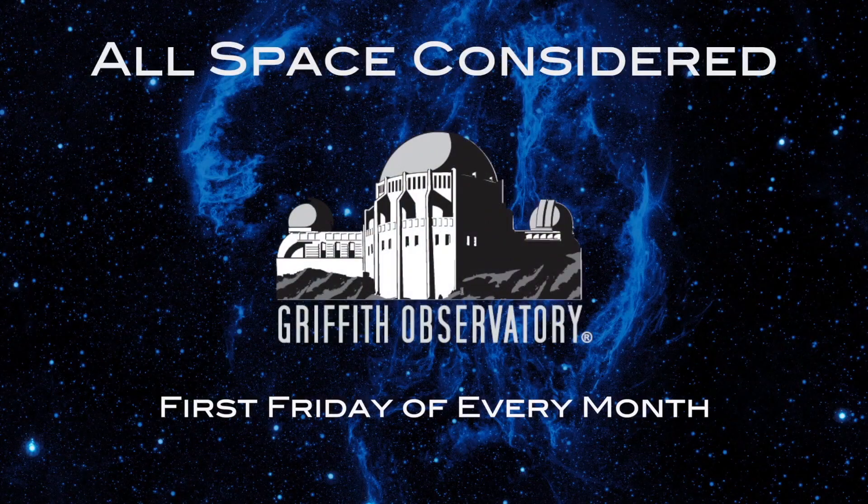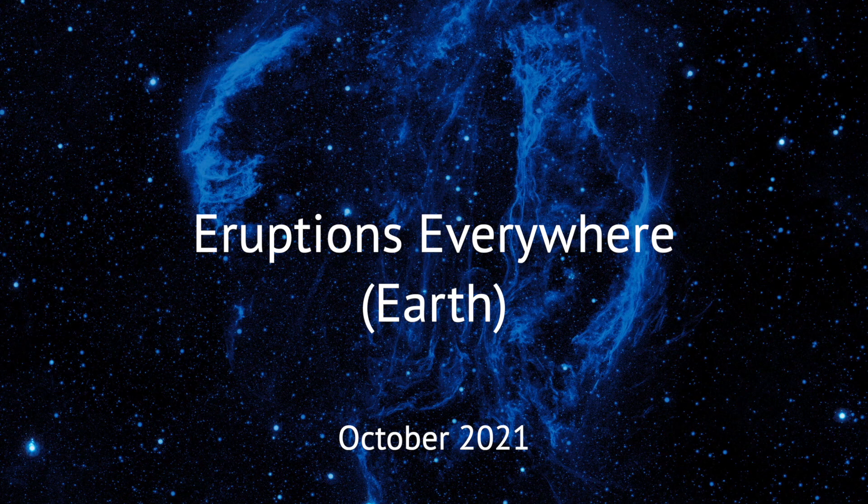It's now time to turn to our main topic of the night. We are going to talk about eruptions everywhere. And we were looking and thought, gosh, there's eruptions going on.